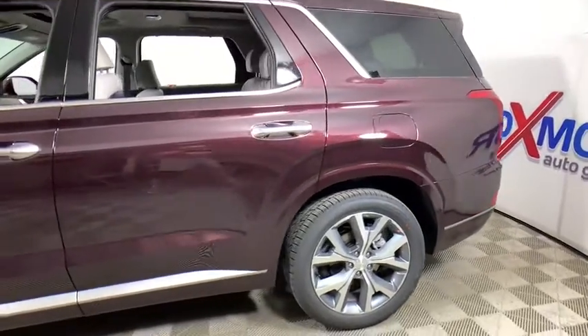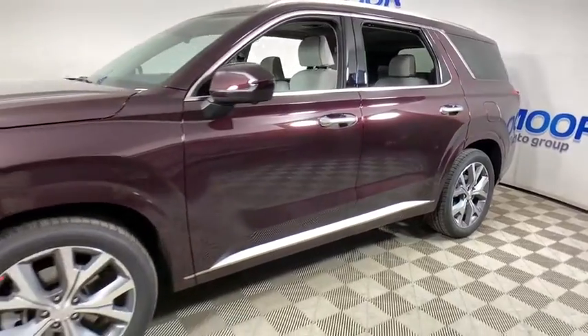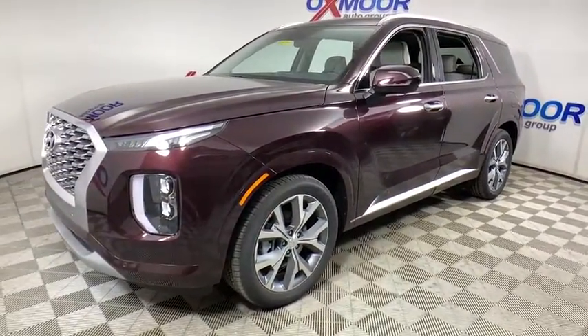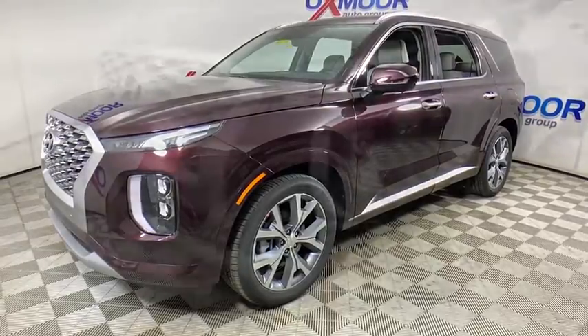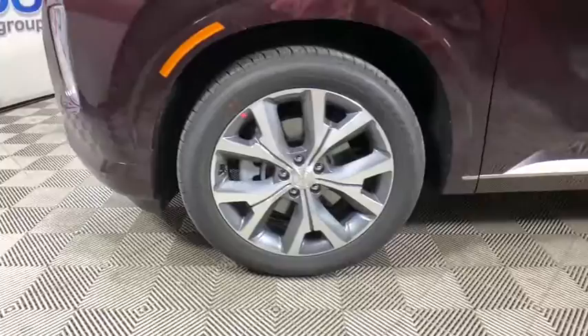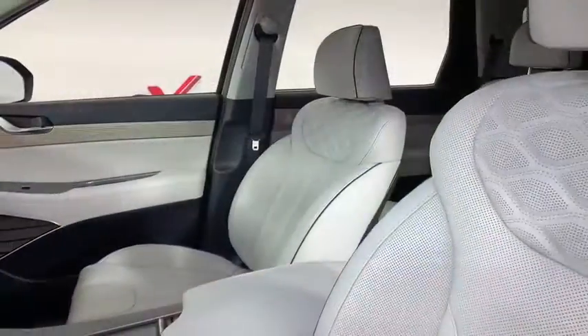We are pleased to show you the 2020 Hyundai Palisade. The Hyundai Palisade includes loads of interior room, third-row seating, and a stylish exterior. Throw in all the additional technology features, and your family will be thrilled to ride around in style. Here are some of this vehicle's great options.